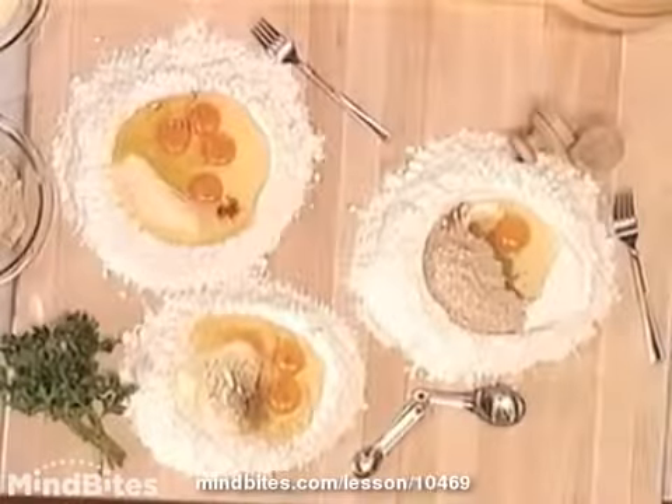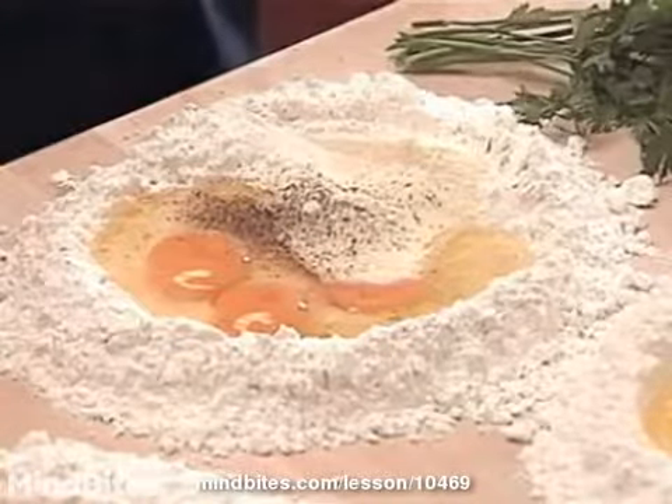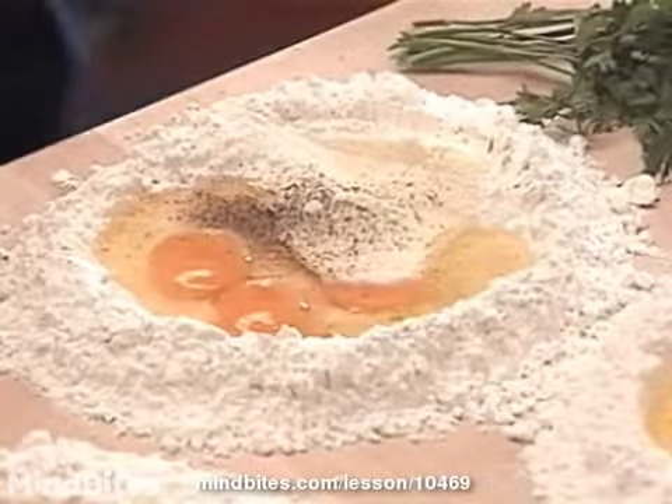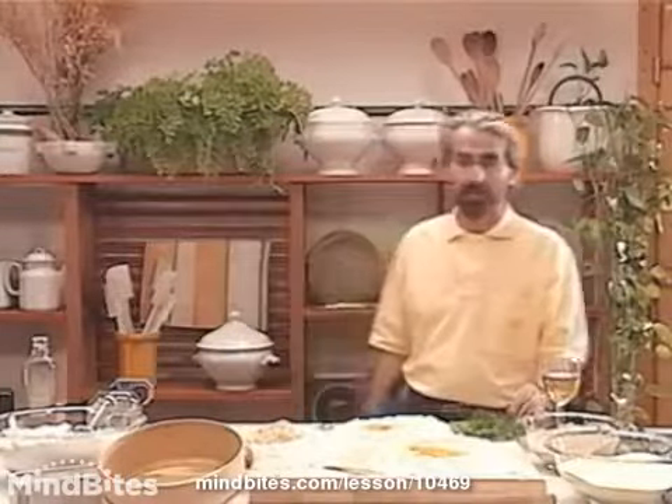The second one is from Apulia — very refined pasta. Difficult to believe, it's from a region where food is very country style, with a similar little flower and these parsley leaves.